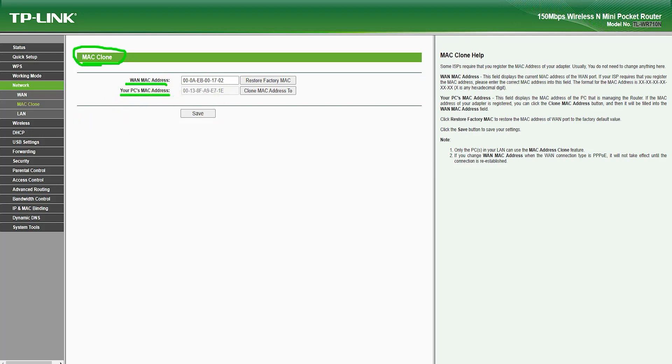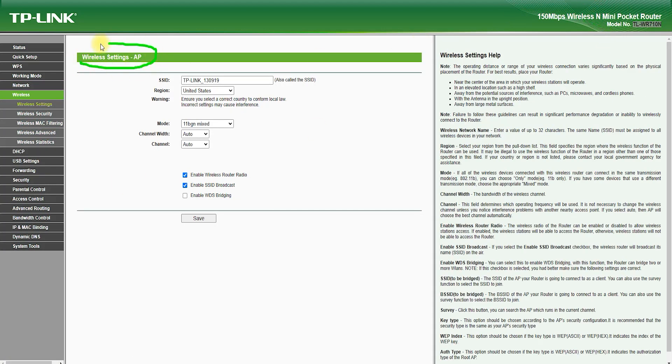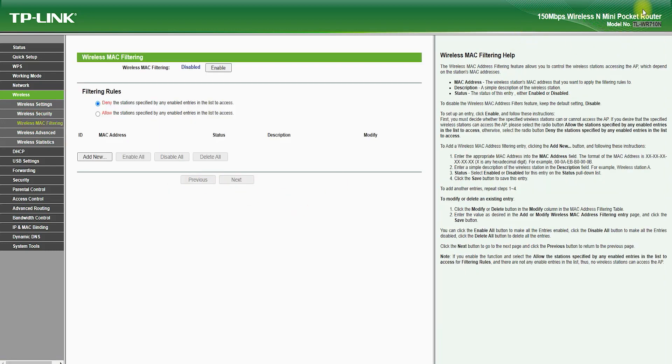The TL-WR710N Router has a built-in rechargeable battery, which allows you to use it without the need for an external power source. This makes it ideal for those who need to stay connected while on the move, such as when traveling, camping, or at a coffee shop. The router also supports advanced wireless security protocols, including WPA-PSK/WPA2-PSK encryption, 802.1x authentication, and a firewall, helping to keep your network secure and protected from potential threats.